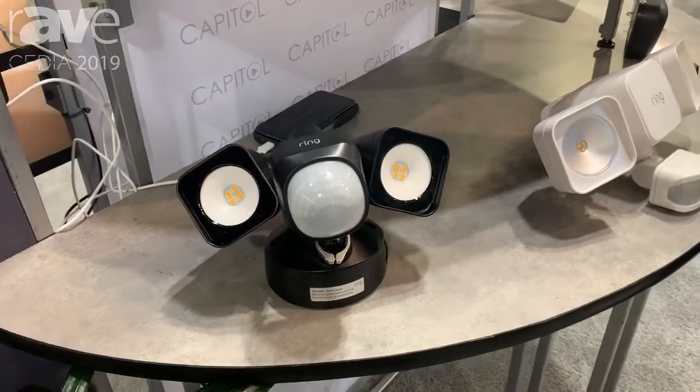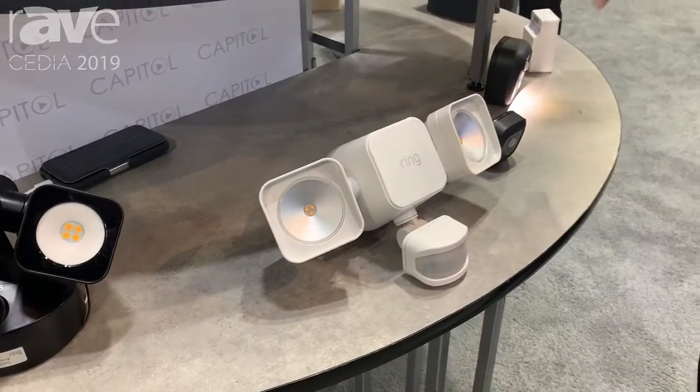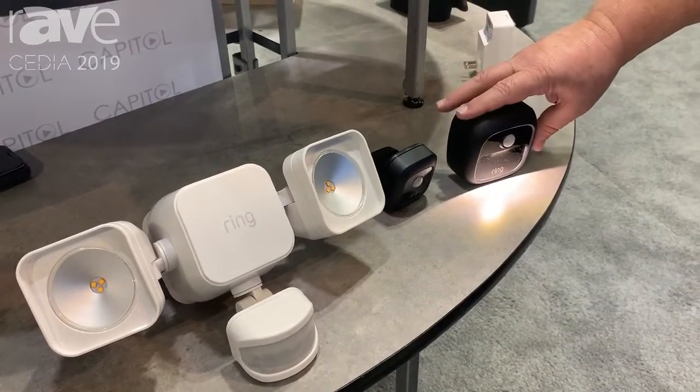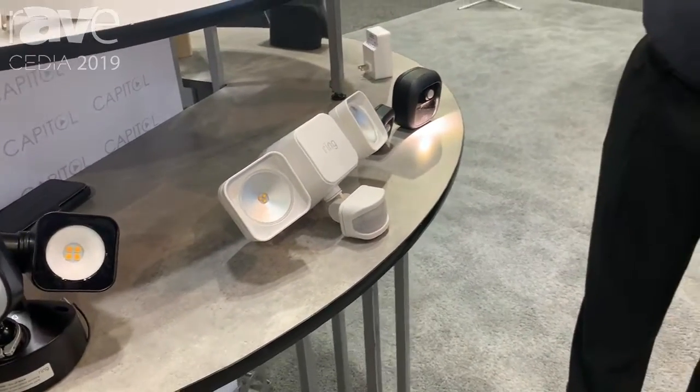When somebody walks by, this one, for example, lights up. You can put it on your stairs outside or on a patio — as you're walking up so you don't trip, it will light up by motion and then shut off automatically.